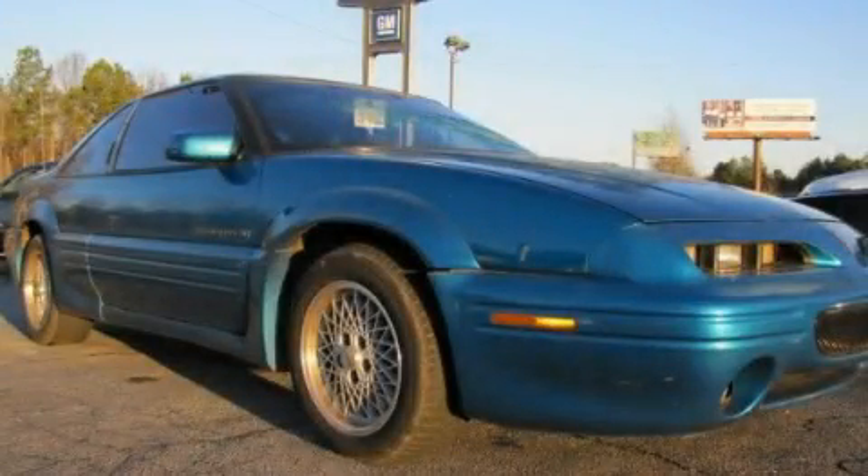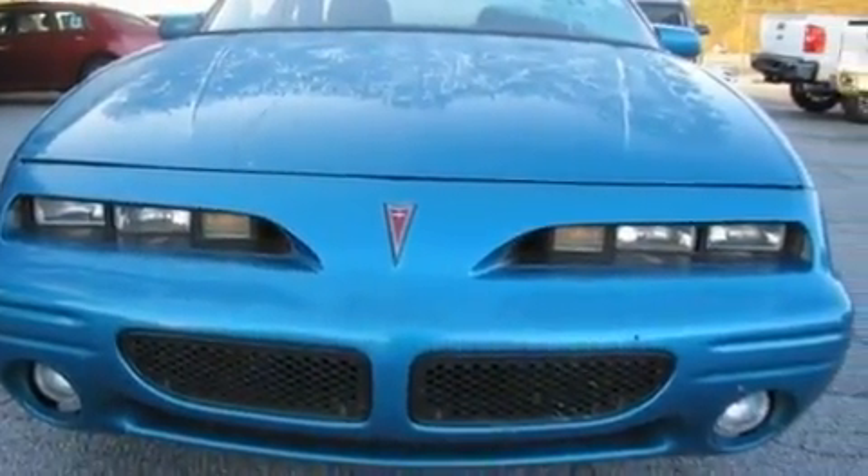This is a 1994 Pontiac Grand Prix. It has a 3.1-liter, six-cylinder engine, and an automatic transmission.